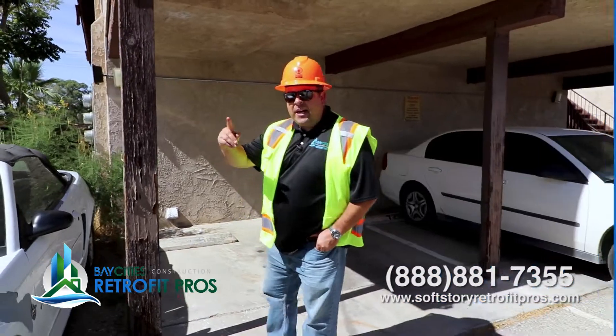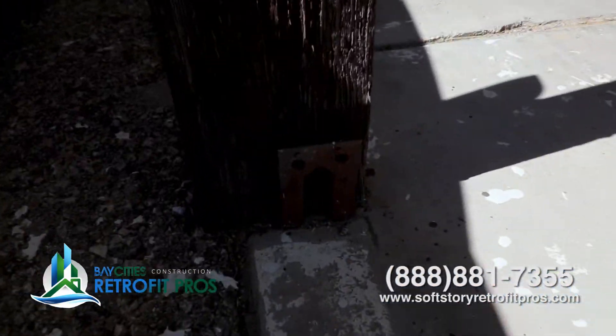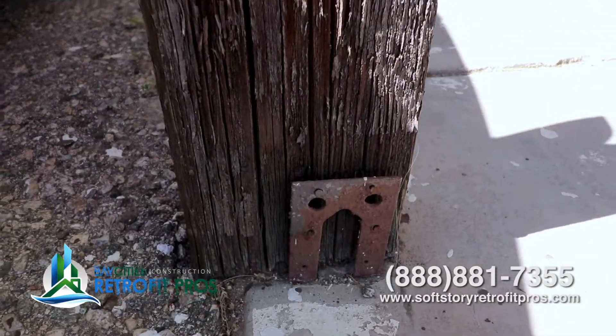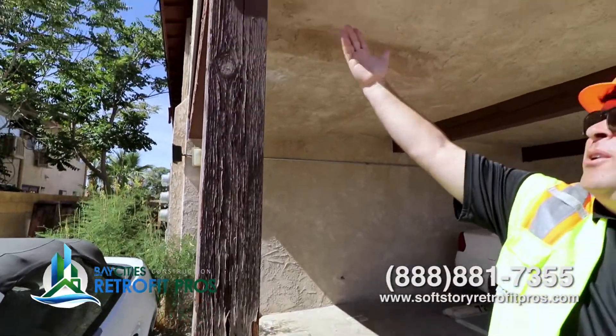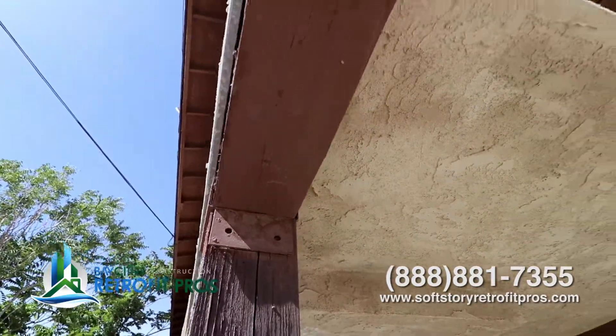Let's go to the opposite side of the building. I want to show you what that one looks like. Check this out. There's nails holding a rotted piece of post up. Look — no nails there. I honestly don't understand how this building is still on the ground.